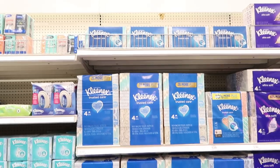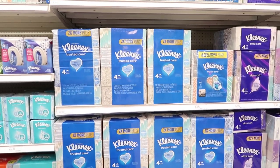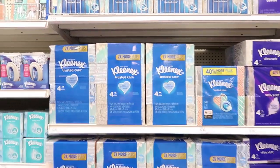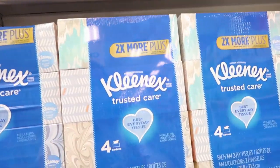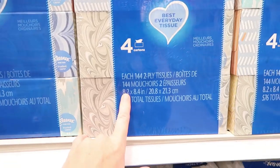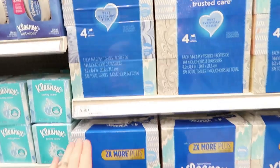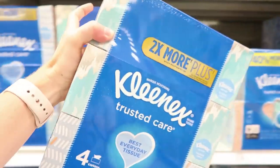Last thing on the list is Kleenex for back to school — teachers always need these in their classroom. We're getting two four-packs for $5.99, which is another item I'll get Fetch points on.